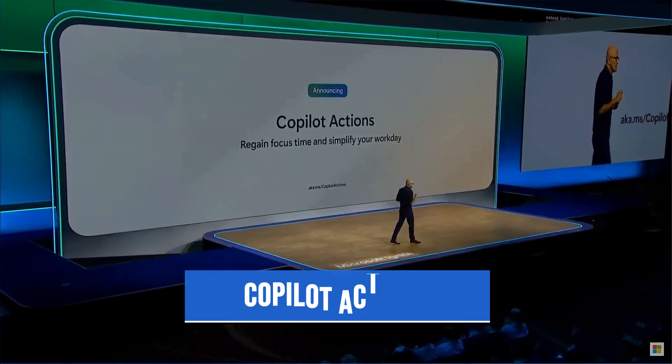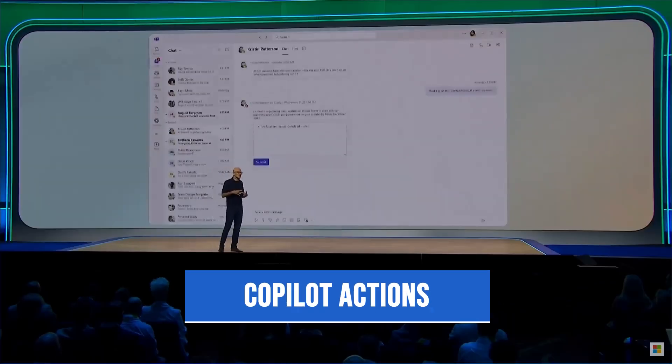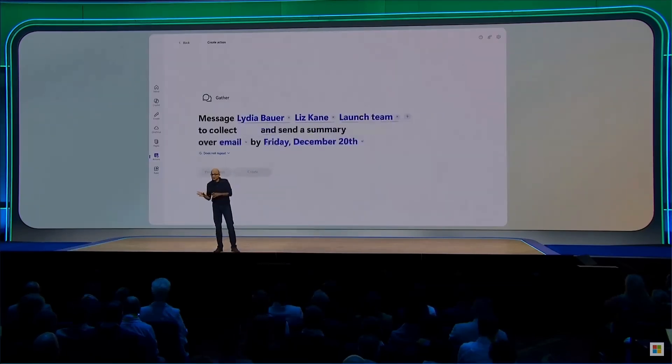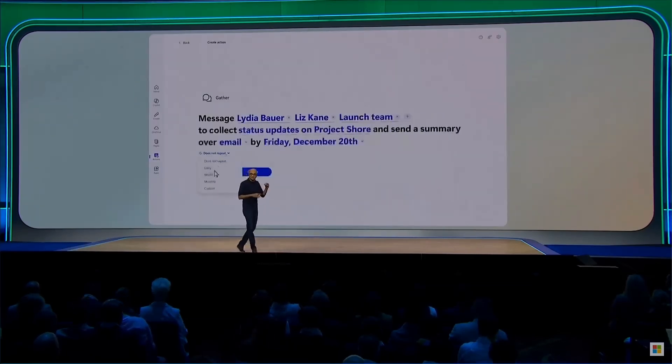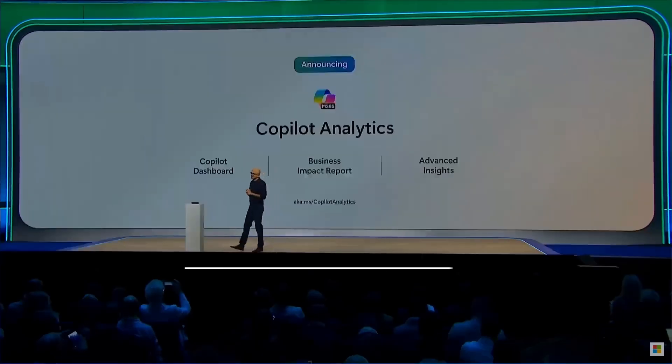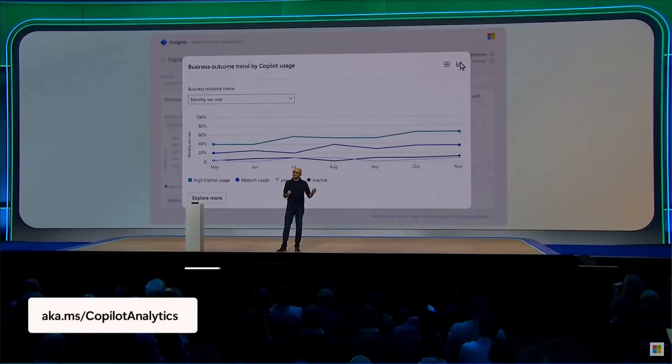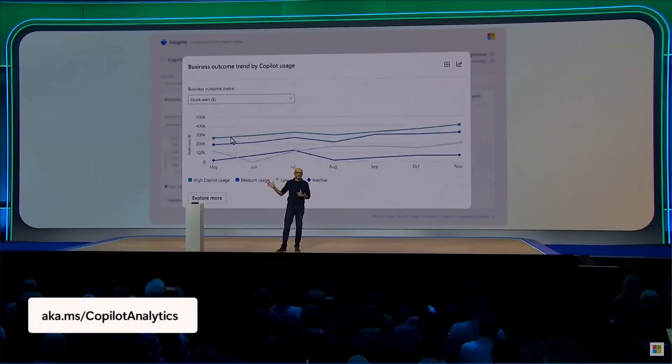They also made announcements around Copilot Actions, which leverages a predefined prompt you can use for scheduling actions like summarizing your inbox every day or requesting status updates. They're coupling all of these Copilot updates with Copilot Analytics, so you can tie Copilot usage with business KPIs to show the higher-ups in your organization that this product isn't a total waste of money at this point in time.